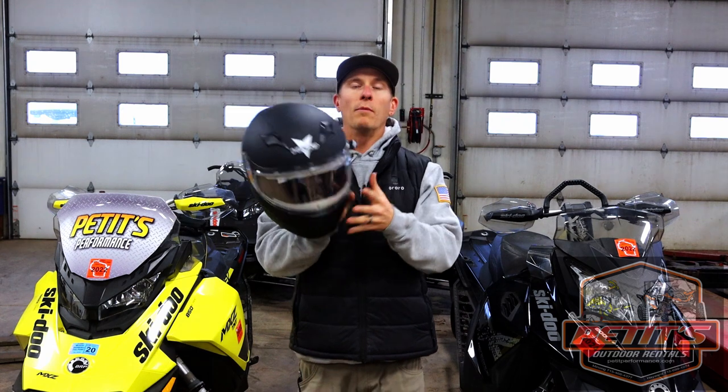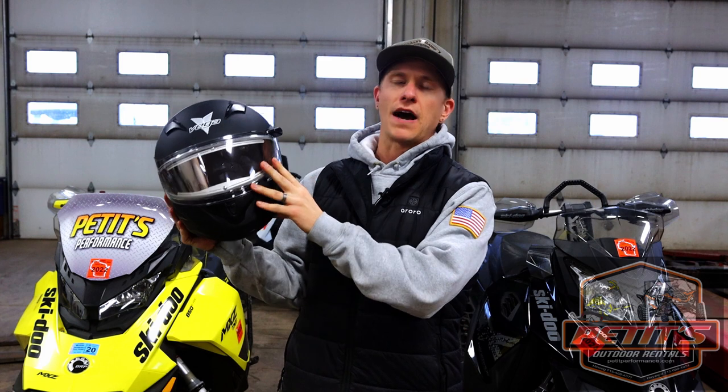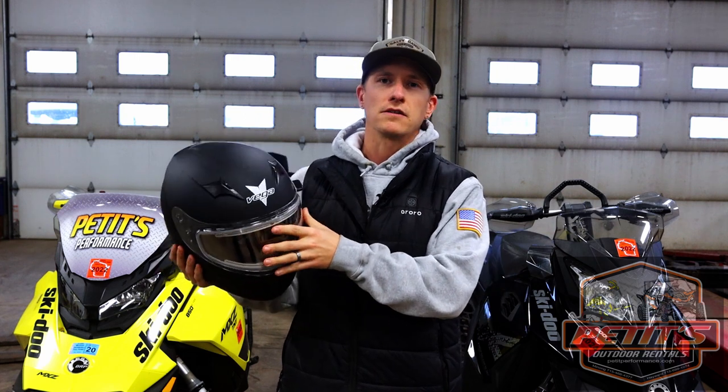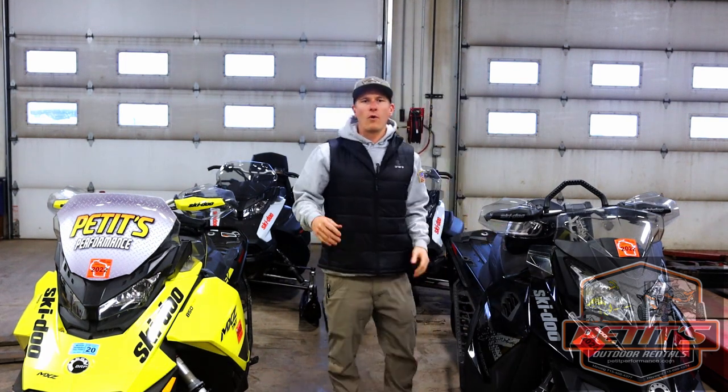Helmets are included with all rentals, so if you don't have your own, don't worry — we've got you covered. Almost all of them are modular-style helmets. One upgrade you can get for only $10 more is a heated visor, which makes a really big difference. Once you get into negative temperatures, visors can have a tendency to fog up, so a heated visor prevents that. Even above zero degrees you may still want it.